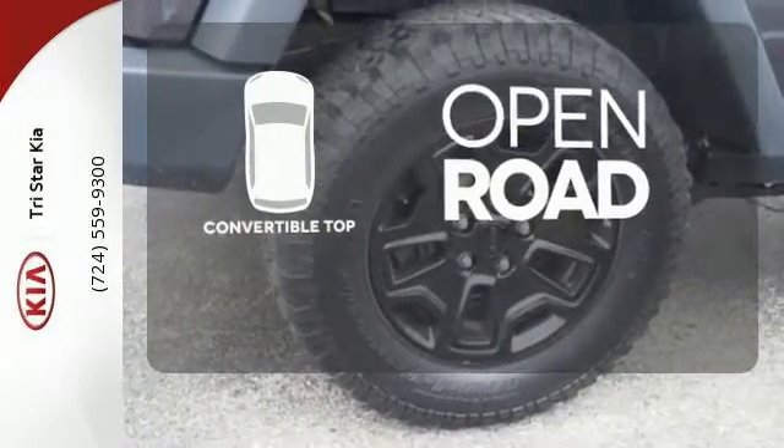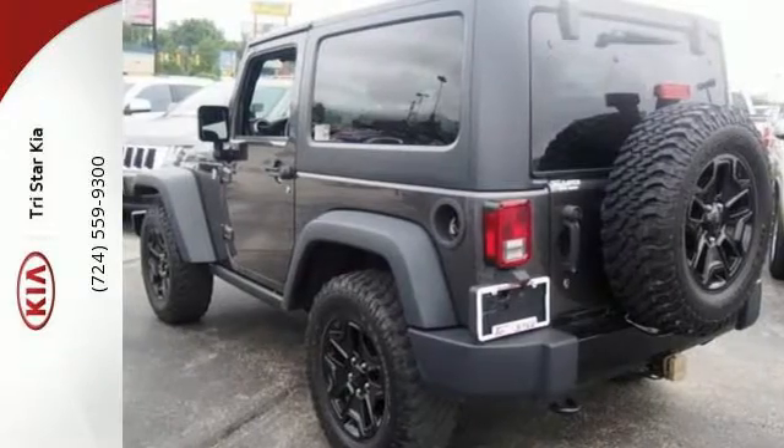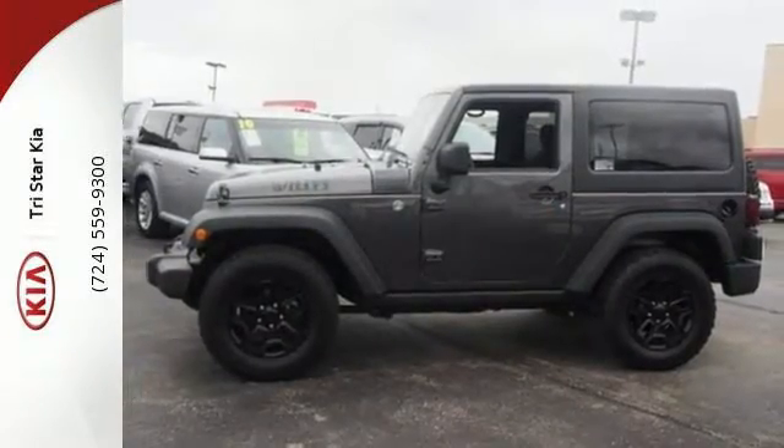The feel of the open road takes on a new meaning with the convertible top. The easy-to-clean interior is perfect following a long day of dusty and dirty fun. Go forth and explore with this Jeep today.